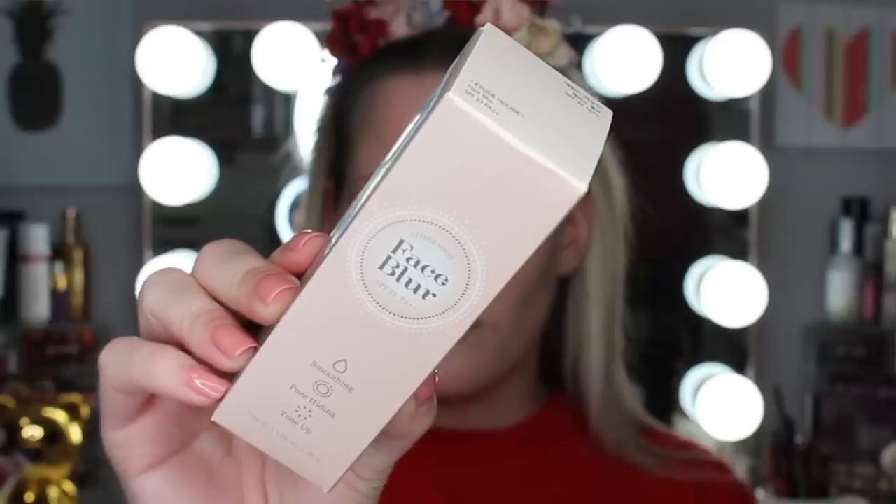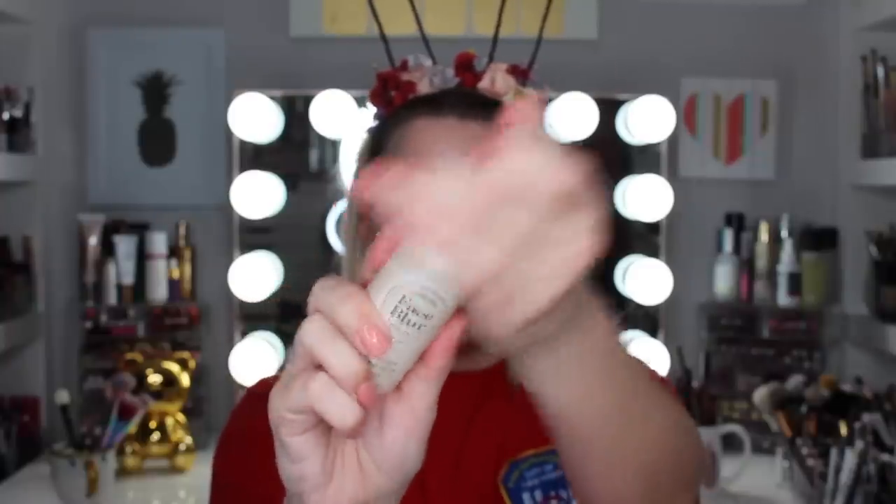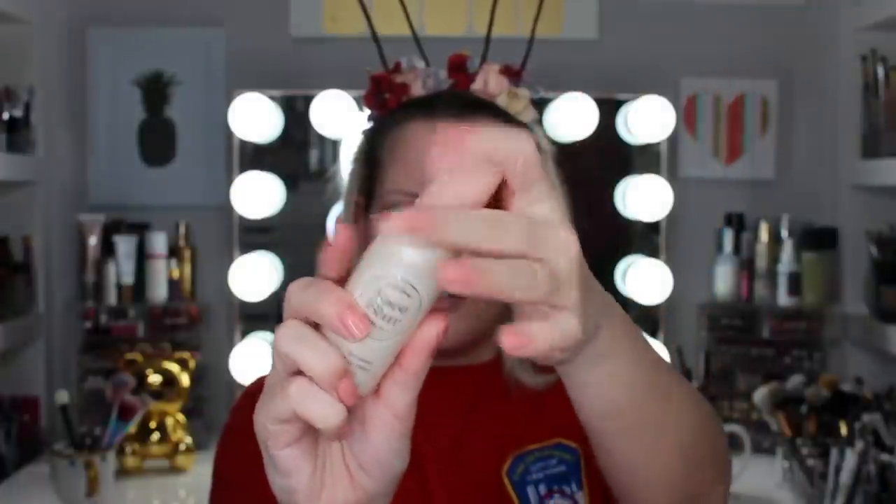I don't have a full face of stuff so I'm going to have to incorporate some of the stuff that I would normally use, but I'll just fast-forward that part. The first thing I'm going to be trying out is from Etude House, which I see a lot on Amazon. I think it's a Korean brand. This is the Face Blur — it says SPF 33, smoothing, pore hiding, and tone up.